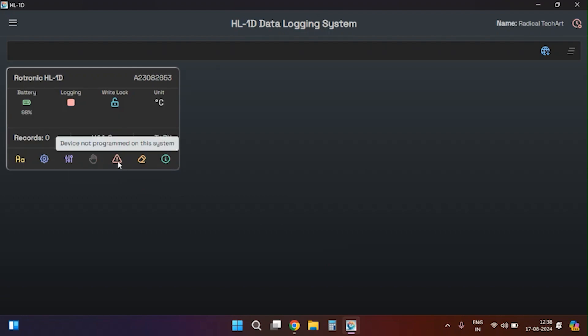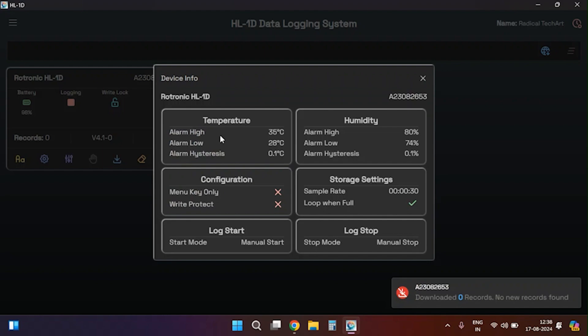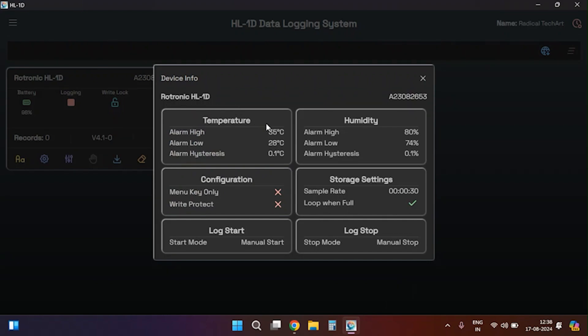Next to the lock settings you will find the logging stop option where you can stop logging, and next to it there is an option to download the data. Next to the download data option you will find clear data, which you use to clear data from the device. Lastly, you will find more info, where you can check detailed information about the device. Note that device settings from the home screen are only available if there is no data stored on the device.